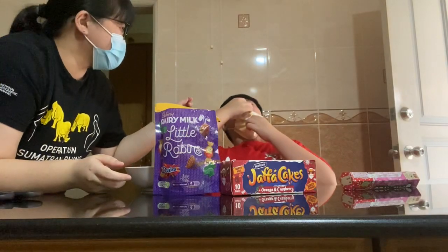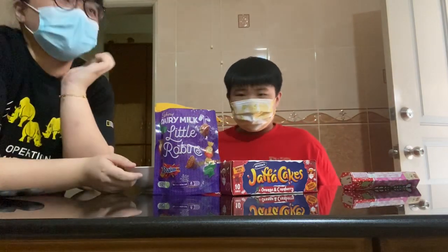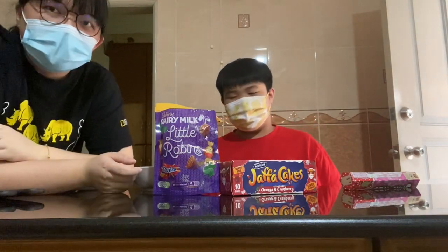You forgot the cheers! It tastes like regular Smarties — nothing special.